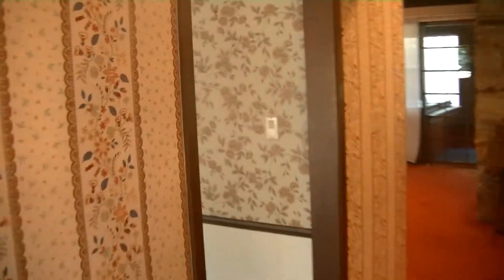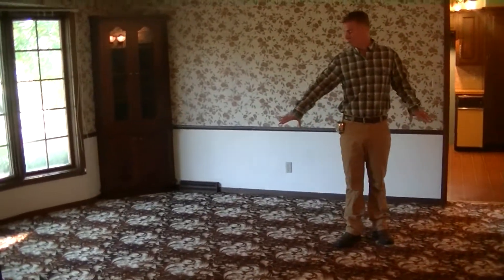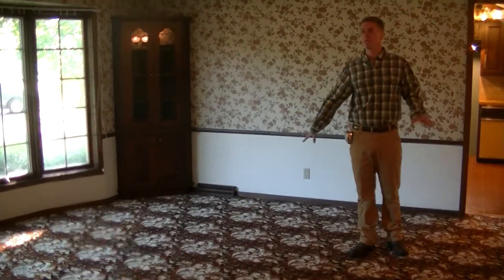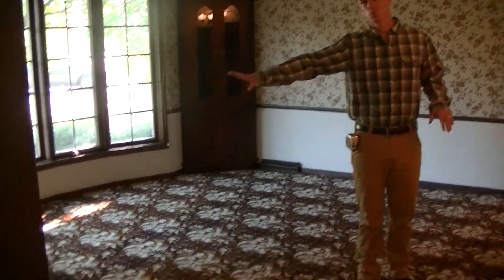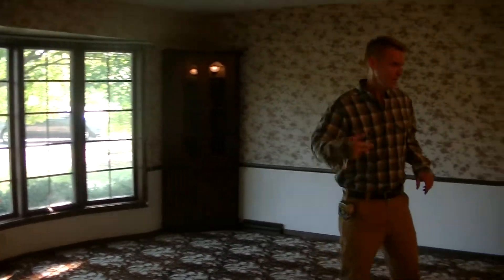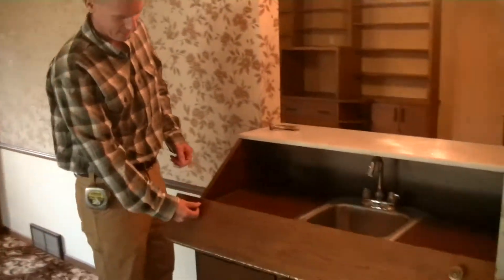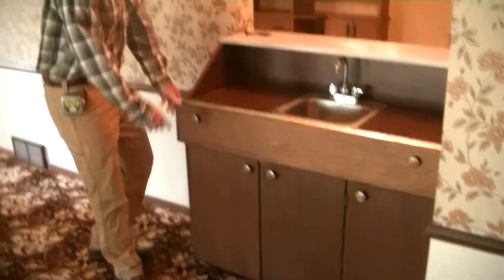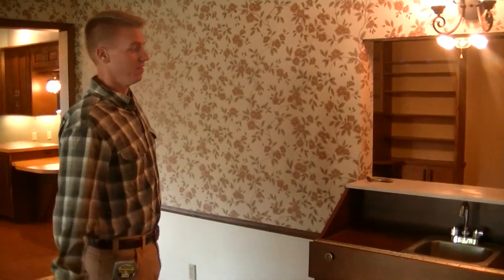Here's our dining room. We're going to rip the carpet out and replace it with hardwood throughout. We're going to redo the wallpaper and put in a custom built wainscoting. We'll also do custom drapery, a custom chandelier, and check out this built-in wet bar — very 1970s. Our clients want to keep that, so we're going to put new doors on it and give it a fresh paint job.